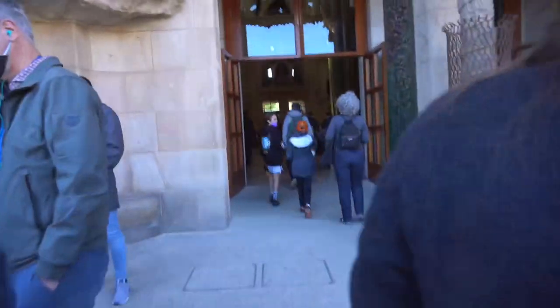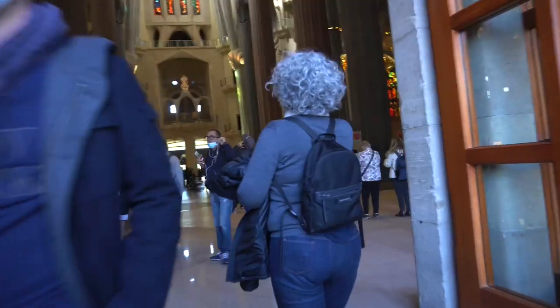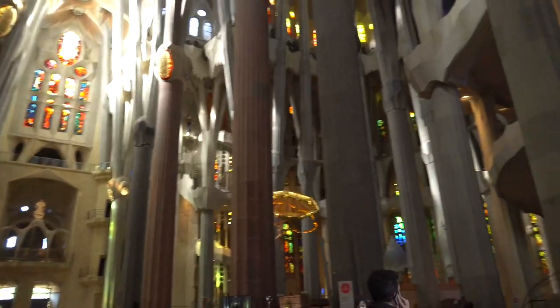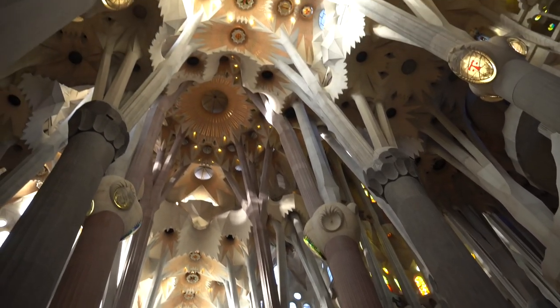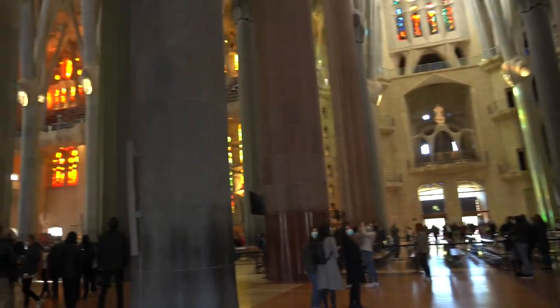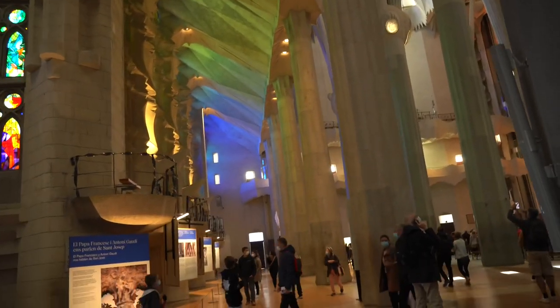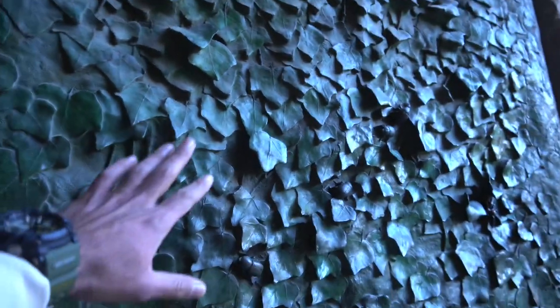Now we are just in front of it and we are going to enter. If you look at the door, you will be surprised — this door has been built in Japanese culture. His name is Ichiro Sato, and this door was built in 1978.